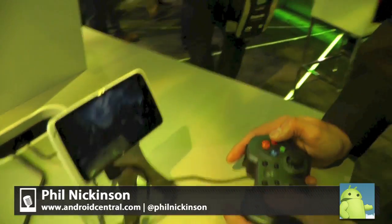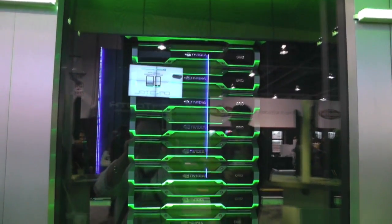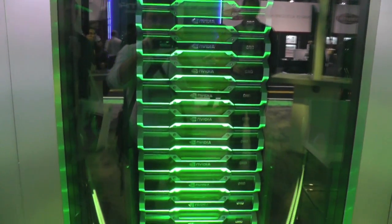We're here at the NVIDIA booth, and if you can see in the back there, there's that green server rack, which is pretty awesome. That's the new NVIDIA Grid — that's the grid server.